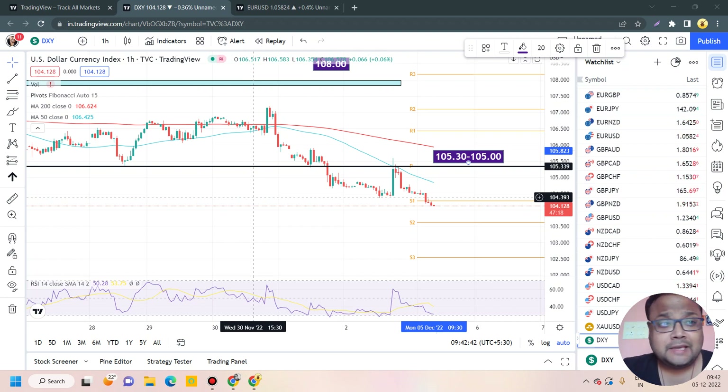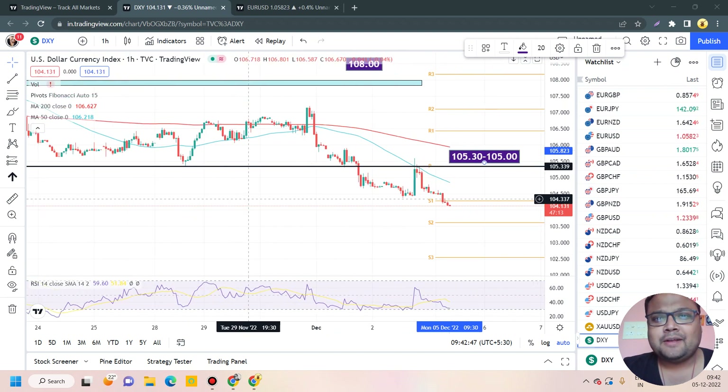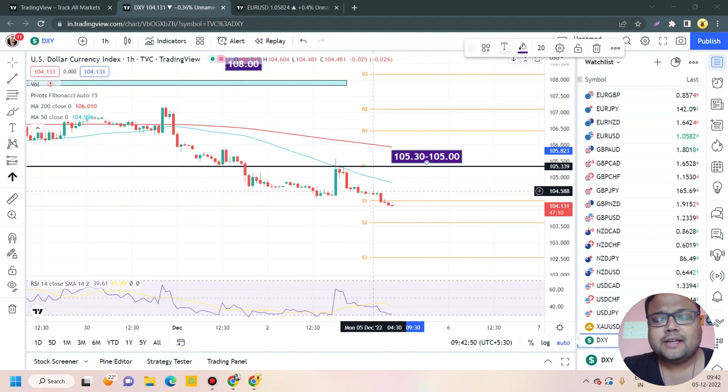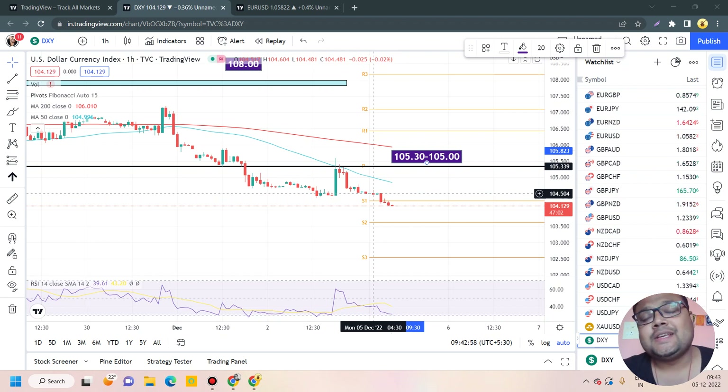The market is open and we can see that on the chart of DXY, selling is still going on — sellers are still dominating the market. After the market opening there was a pause, but the market failed and ultimately there was a big drop on DXY. Right now DXY is struggling again, standing at 104.13. As we've been discussing in previous videos, there's no immediate support on the DXY chart. There are some minor supports around 103.50.